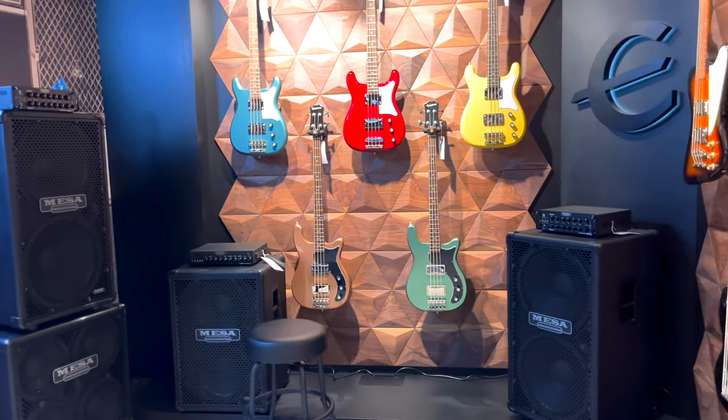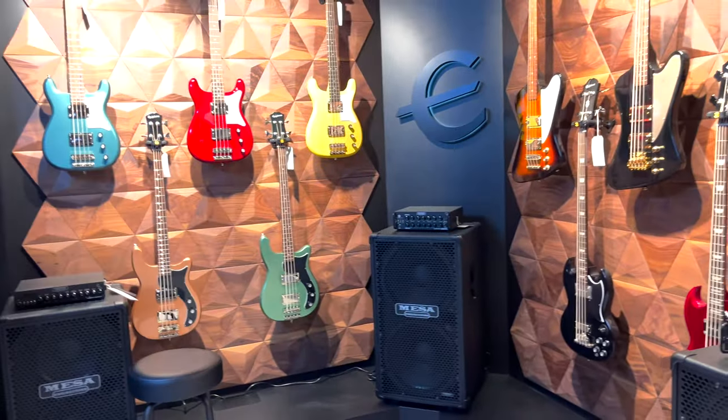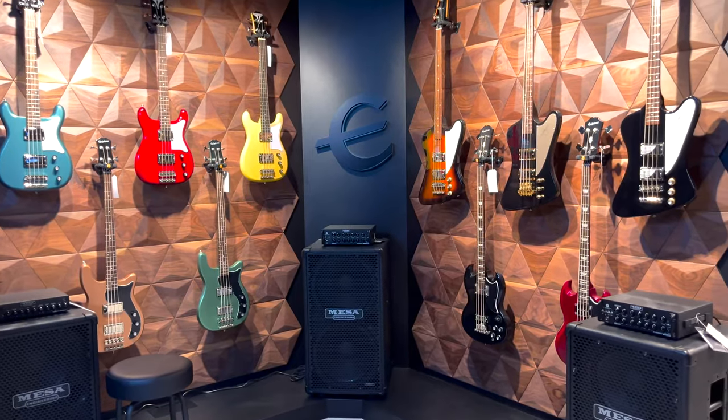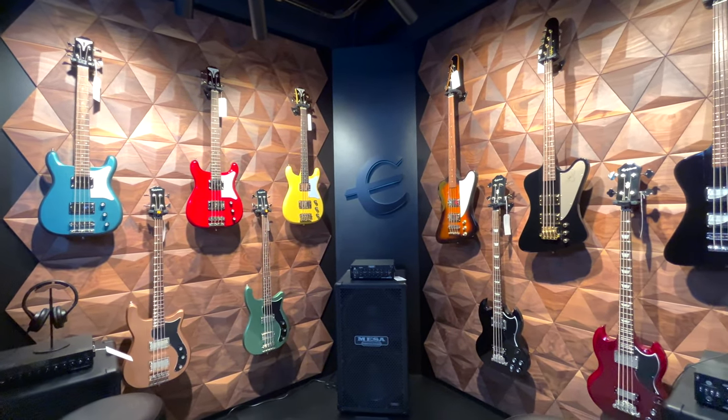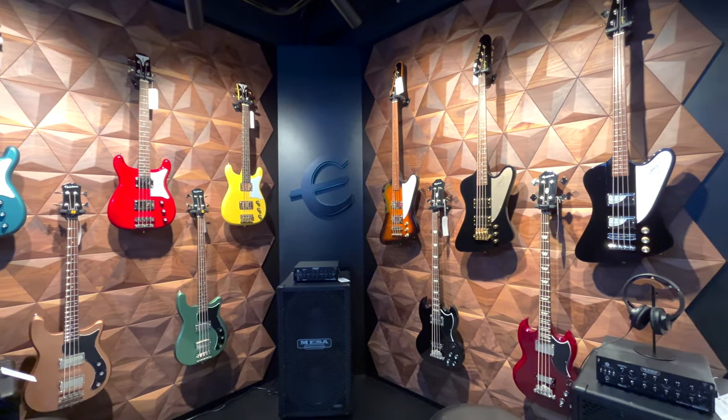Now we come to the Epiphone bass collection. Again, they're not famous for the bass collection, but I think their Viver bass and SG bass are cool, or some of their original designs. You can try them with the Mesa Boogie bass amp as well.